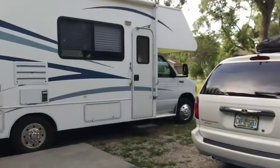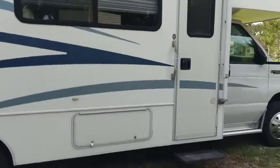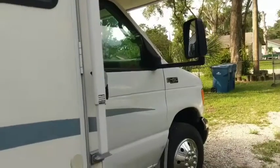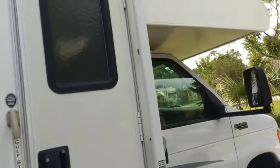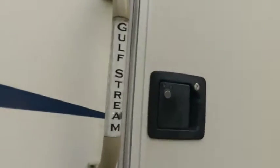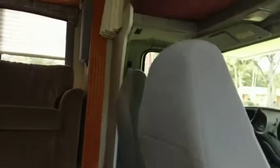I had the air on for a while so I could turn it off so I can talk to you without sweltering in there. It's a Class C, 24 foot — it has one slide out. Let's go in. This is what it's like going in.